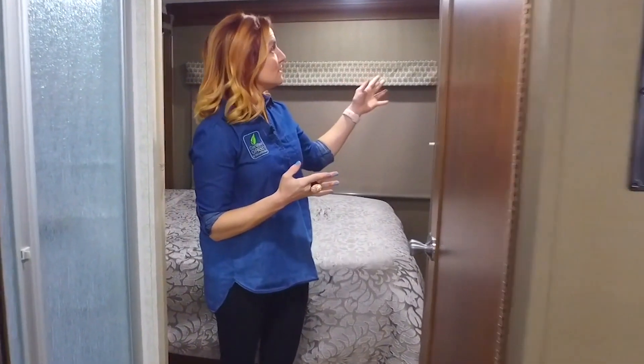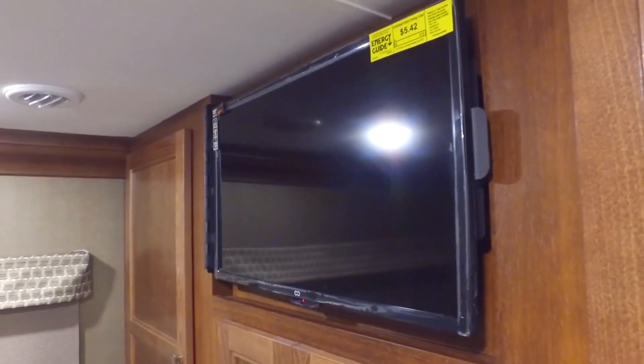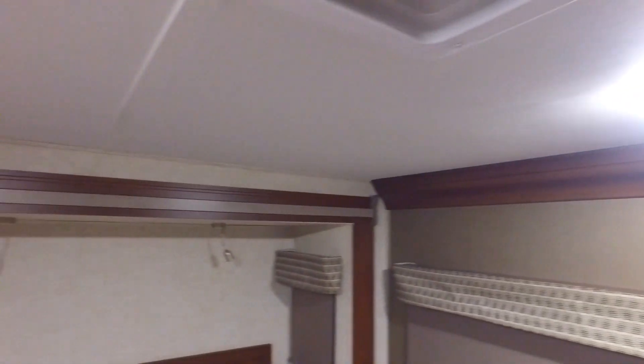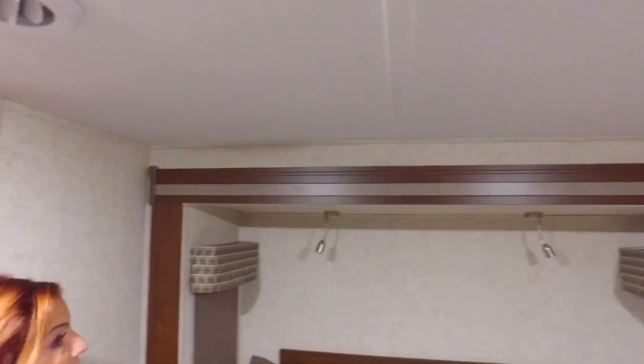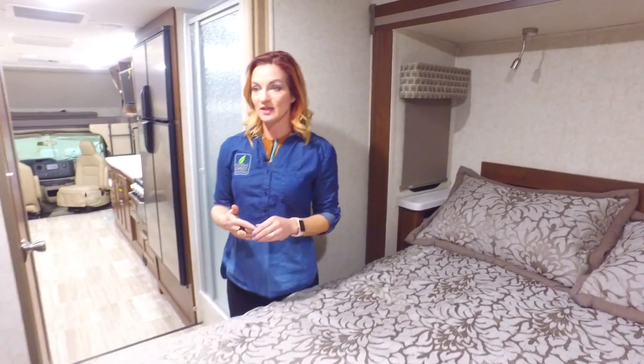There's also an energy-efficient TV in here, and the lighting's all LED — we look at that. But none of this stuff, other than some energy-efficiency tags, is screaming 'this is green.' Otherwise you'd just have an RV full of stickers. But through my green certification eyes, this unit has qualified and they do a really, really good job.